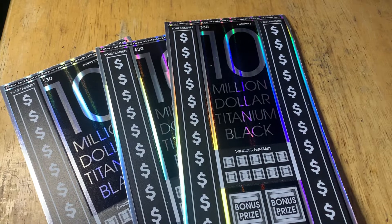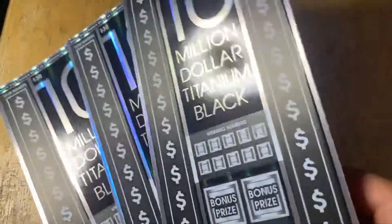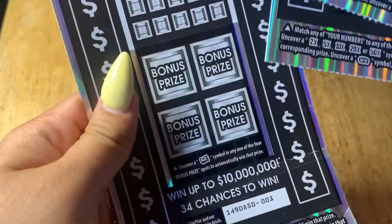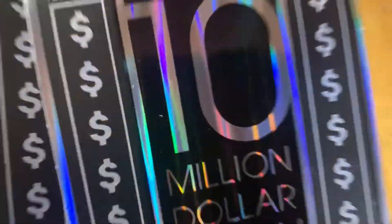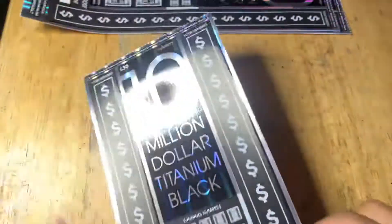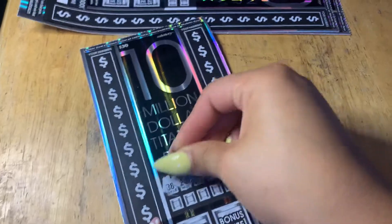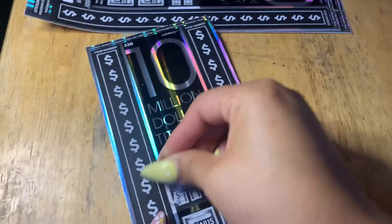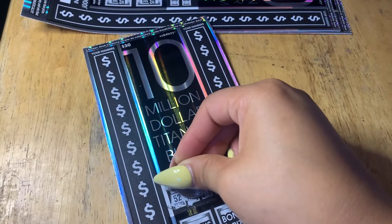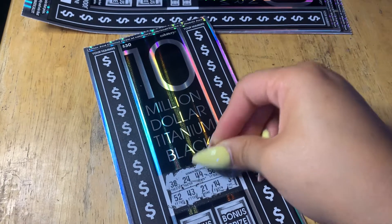Hey everyone, we are here with three $30 $10 million titanium black scratchers, looking for that 10 million. We have tickets number one, two, and three. Starting with ticket number one, hopefully we win the $10 million. Let's go! Winning numbers: 20, 38, 24, 49, 56, 152, 43, 21, 14, and 3.